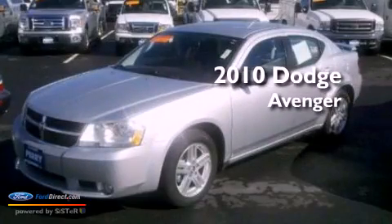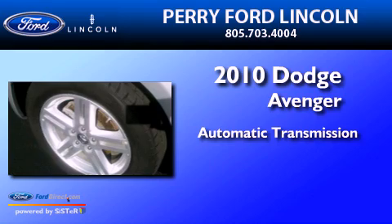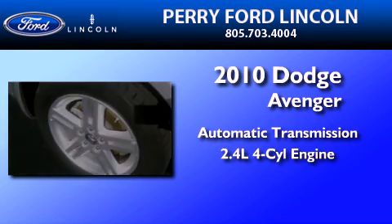This is a 2010 Dodge Avenger. This car has an automatic transmission and an inline four-cylinder engine.